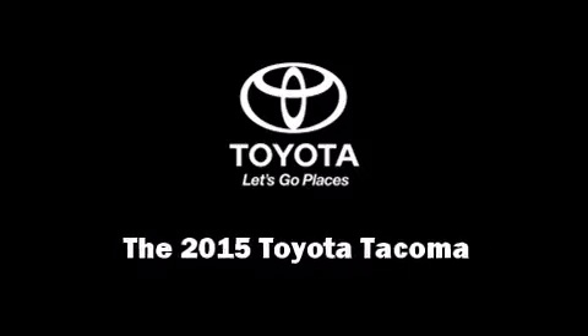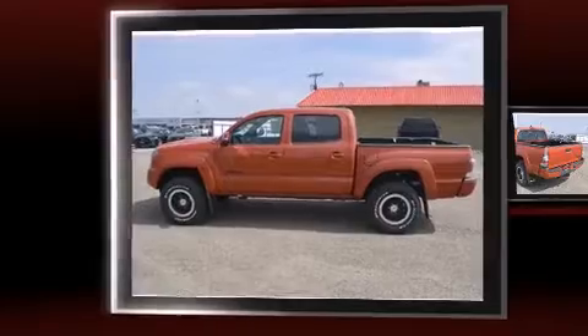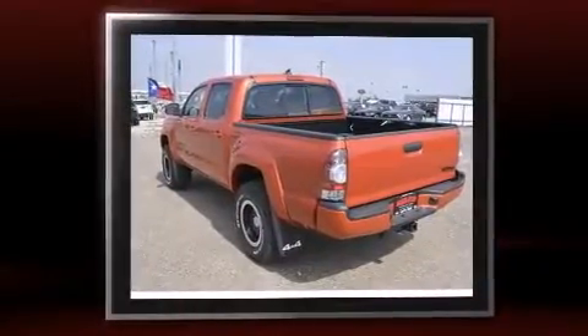Outstanding design defines the 2015 Toyota Tacoma. This four-door, five-passenger truck leads among competitors in its segment.